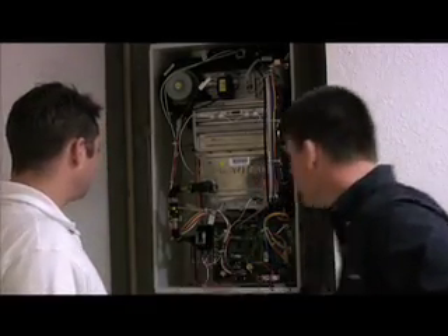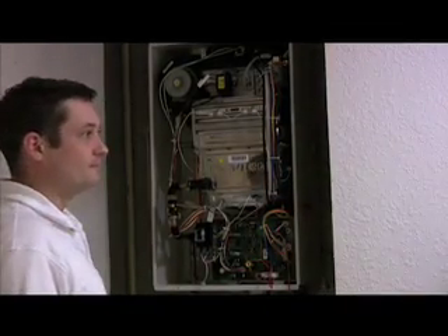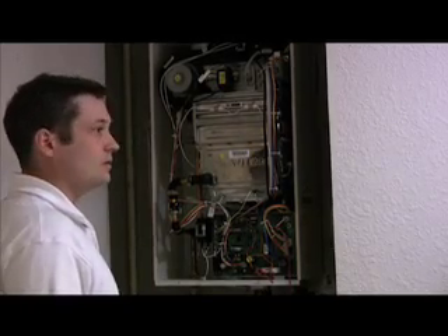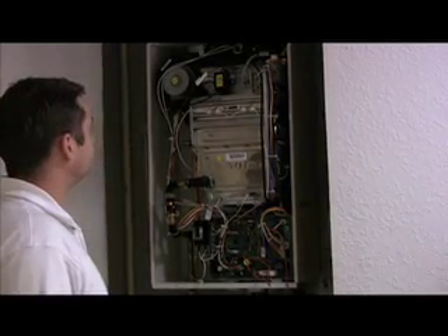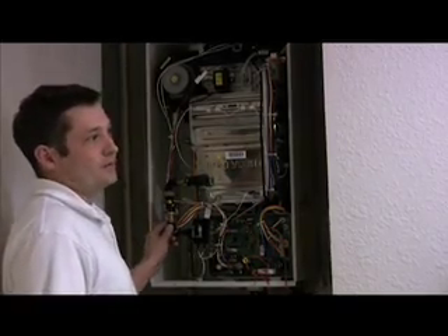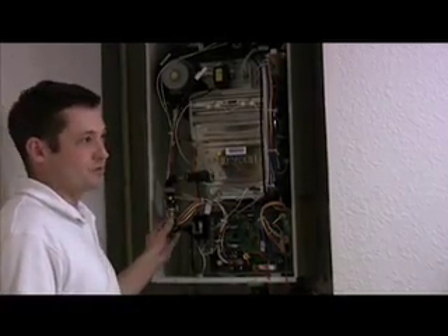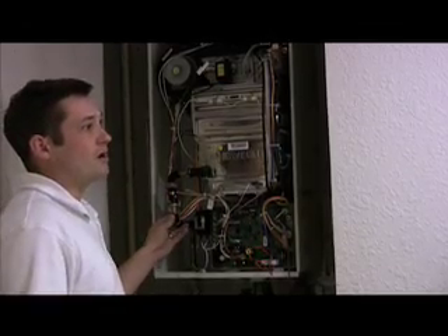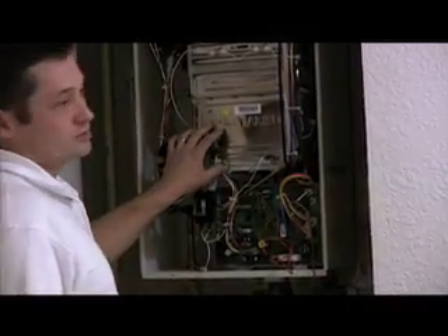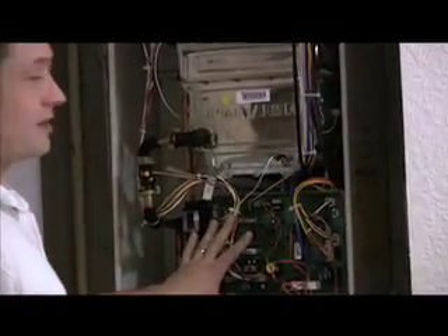One thing I do notice is that there's a little breaker right here. So from an obvious maintenance standpoint, if it did stop working at one point, that would be a breaker you'd want to check. What are some other things to check from a maintenance standpoint? They do have an inline filter in there, and the inline filter could get plugged up over time, causing the flow rate to drop and cause some problems for the unit. These things are pretty low maintenance, and if it ever does require servicing, it's a lot of technical parts — it's not really going to be a homeowner issue.